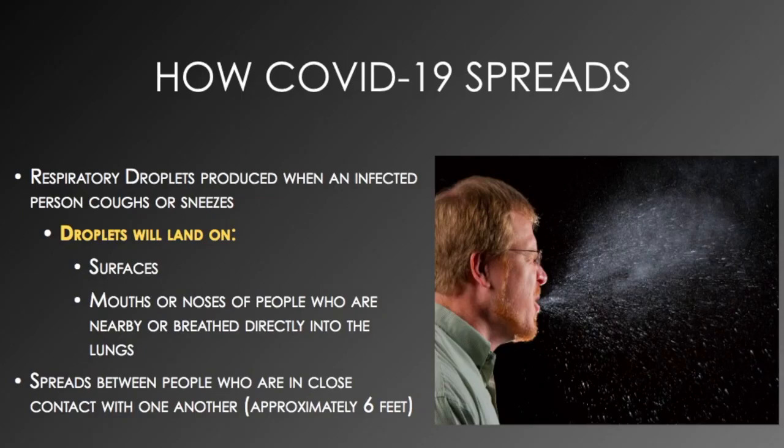How COVID-19 spreads. Respiratory droplets are produced when an infected person coughs or sneezes. The picture to the right is an example. Droplets will land on surfaces, mouths, or noses of people who are nearby, or breathe directly into the lungs. Infection spreads between people who are in close contact with one another, approximately six feet.